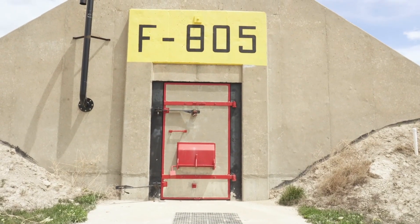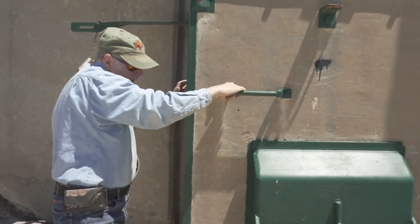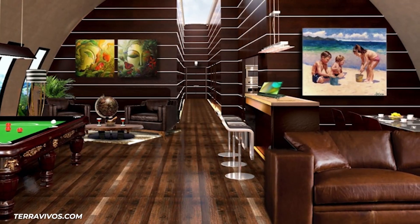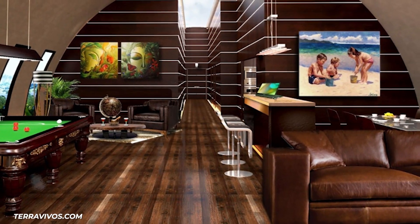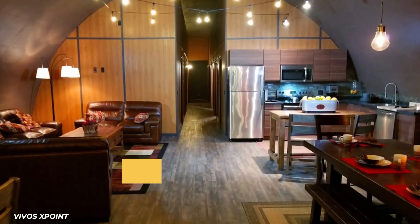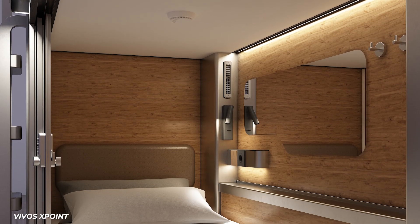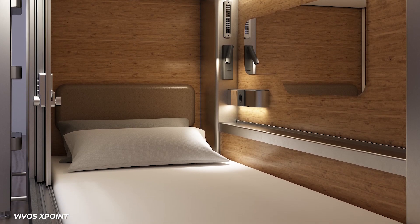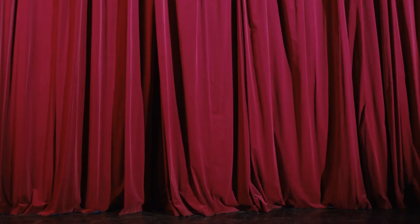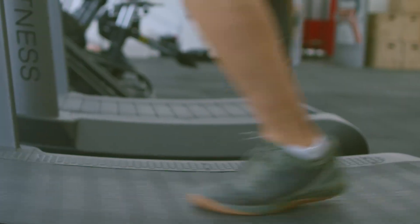One of these shelters, Vivos X Point, is near the Black Hills of South Dakota and consists of 575 military bunkers that served as Army munitions depots until 1967, currently being converted into a facility that can accommodate about 5,000 people. The bunker interiors are outfitted by owners at a cost ranging from $25,000 to $200,000, depending on whether they want a minimalist space or a high-end home. The compound itself will be equipped with all the comforts of a small town, including a community theater, classrooms, hydroponic gardens, a medical clinic, a spa, and a gym.